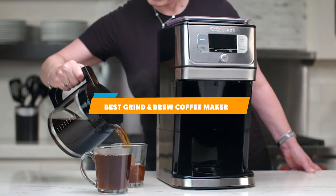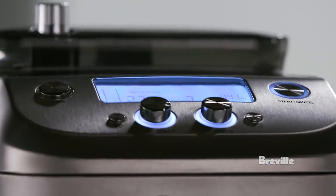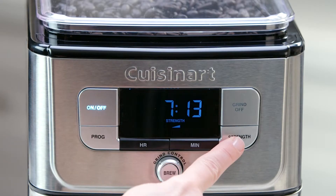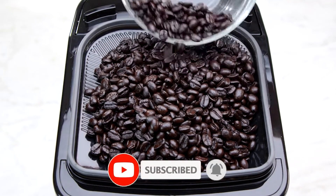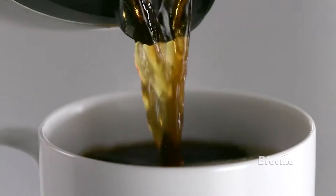Hello everyone. In today's video we'll check out the best grind and brew coffee makers on the market. The ones listed here are recommended by reviewers and have lots of positive feedback from actual users. If you're looking for the best one that is worth your money, keep watching — I guarantee you'll find the best suitable one for you from this list.